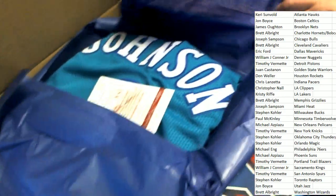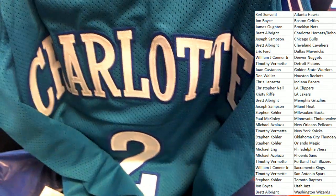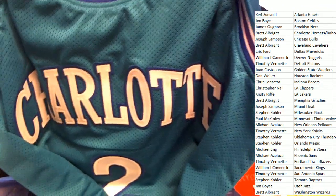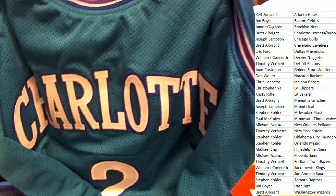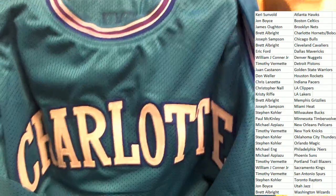Good luck everybody, here we go! An autographed basketball jersey — looks like a Hornets jersey. Looks like a Larry Johnson — that's exactly who this is, Larry Johnson, Charlotte Hornets. Nice hit in the box break! Brett hits with Charlotte and comes away with a Larry Johnson.